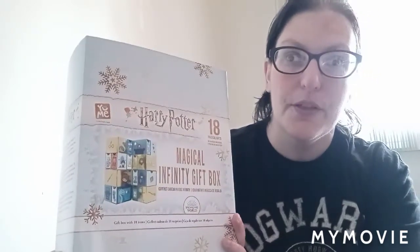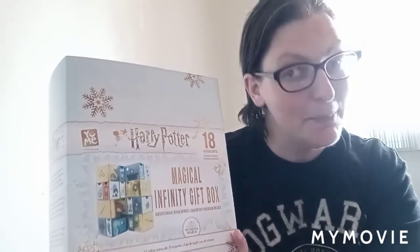I was actually out looking at my local Barnes and Noble the other day for Harry Potter advent calendars and I came across this one. It retails for $39.99 and I did pick this up myself — it was not gifted. I've never had one of these before. Since I am such a Potterhead, I thought I would get this to help cheer me up a little bit with everything going on in the world right now.